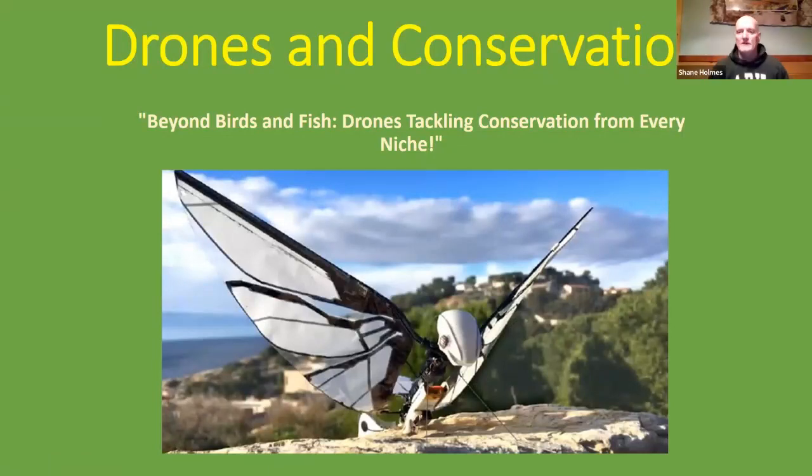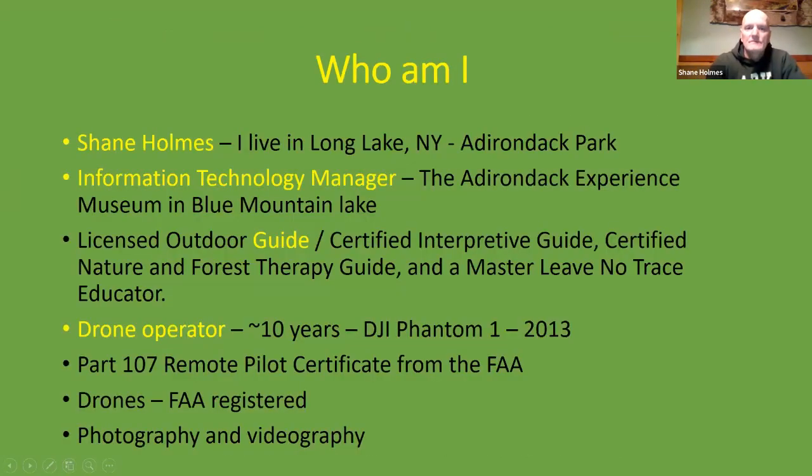Welcome everybody to the Master Naturalist presentation of Drones and Conservation. My name is Shane Holmes. I live in Long Lake, New York, which is the central part of the Adirondack Park — kind of the heart of the park. I am Information Technology Manager at the Adirondack Experience Museum in Blue Mountain Lake, and I've been there about a decade.